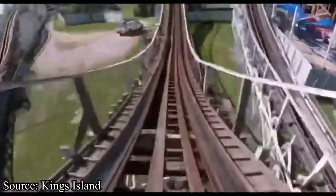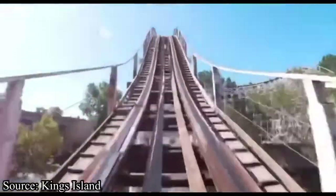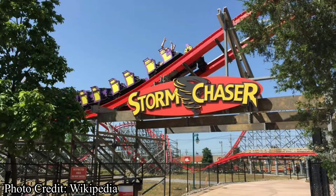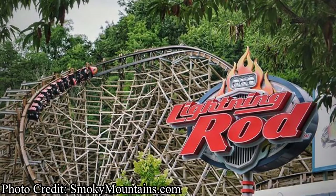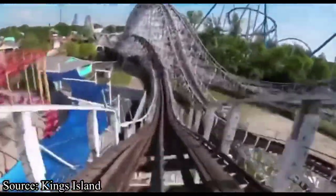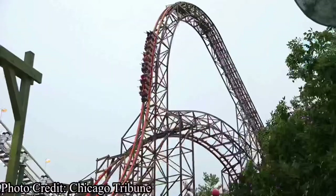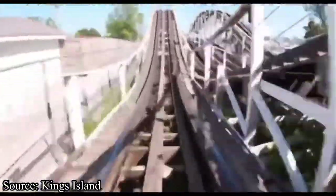One of the main reasons I don't see an RMC happening is because of other RMCs in the area. You have Storm Chaser just two hours south at Kentucky Kingdom, Steel Vengeance at Cedar Point about four hours north, Lightning Rod at Dollywood five hours south, and Goliath at Six Flags Great America about five and a half hours away. So there is some very strong competition.